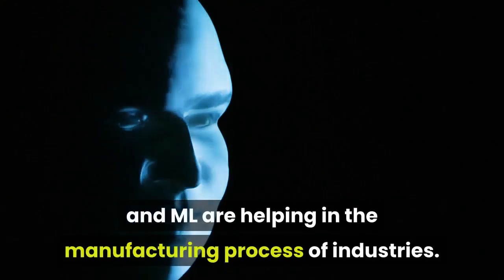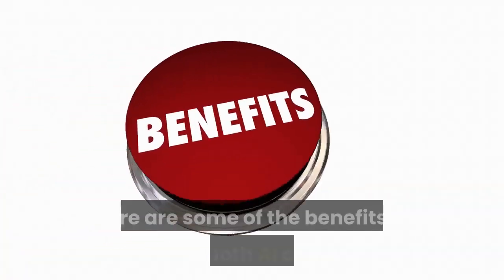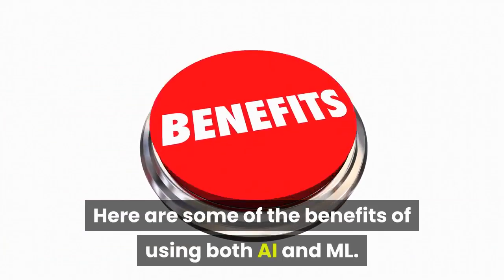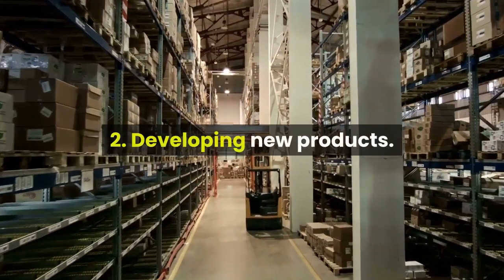Do you know both AI and ML are helping in the manufacturing process of industries? Here are some of the benefits of using both AI and ML. 1. General process improvement. 2. Developing new products.